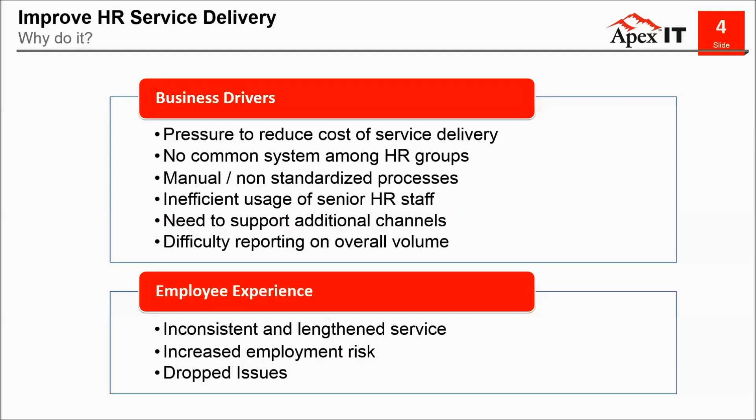Let's explore the business drivers for looking into improving service delivery. There are really many reasons why. Often it's simply the need for a centralized case management system, but others include pressure to reduce costs, disparate systems in HR, or no system in HR at all with manual and labor-intensive processes, inefficient usage of senior HR staff, and minimal reporting. All of these potentially lead to inconsistent service to the employee, which can in turn lead to further inquiries and decreased satisfaction in your organization. It can be a vicious cycle.